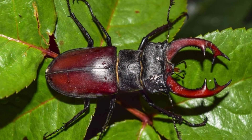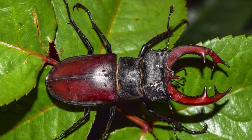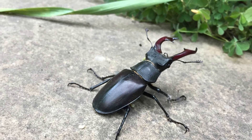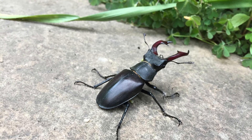Where to find stag beetles? This species is found all over the world, usually in places with loose soil and high average temperatures. While they tend to be found in wooded lands, they also occupy all kinds of unexpected places. The cottonwood stag beetle of Arizona is even known to consume the wood chips of playgrounds.